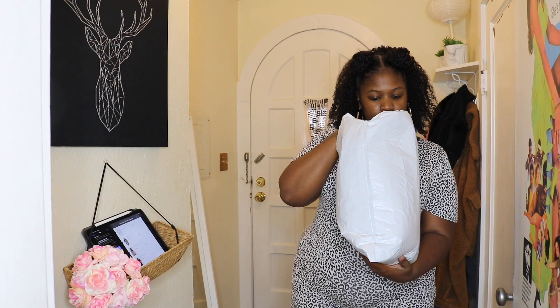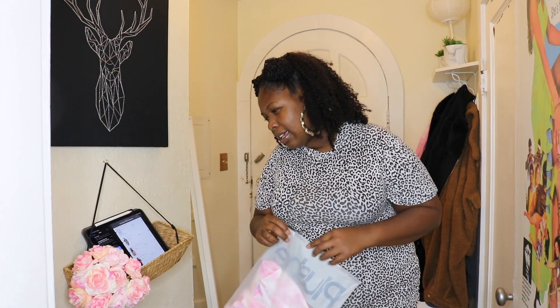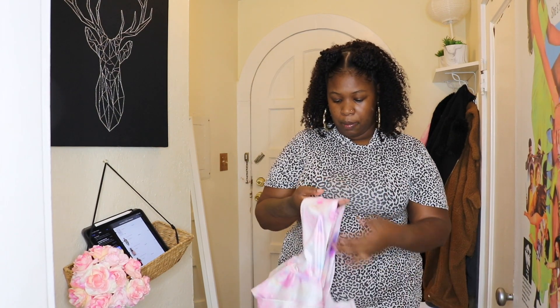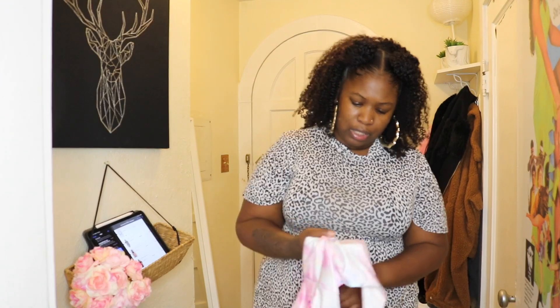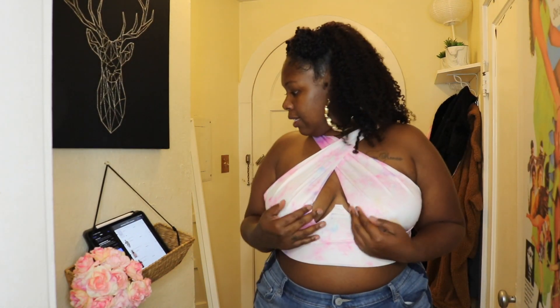Okay so we have the bag here. This is the Sexy Crisscross Cutout Crop Top. These shirts are so popular right now with this cross cutout detail. Let me turn the lights down so you guys can see the actual color — it's baby pink mixed with pink, blues, yellows, and a little bit of orange. This was $14.99. I got this in a 3x, which is a size 18, and I think it fits pretty well.